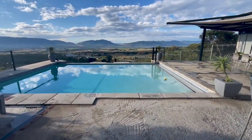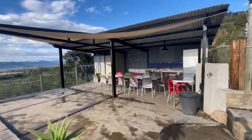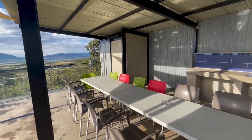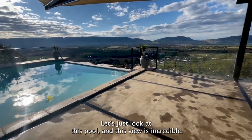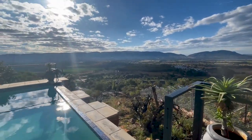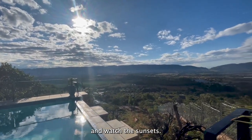They have prepped for us tonight to have a nice braai. There are lounges where you can lie and get some vitamin D during the day with this beautiful pool, and they have this area where you can chill out and eat. Just look at this pool — this view is incredible, and you can probably lie and watch the sun set.